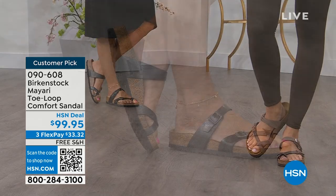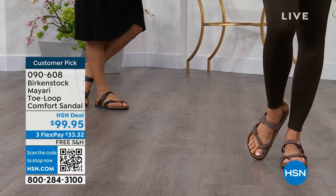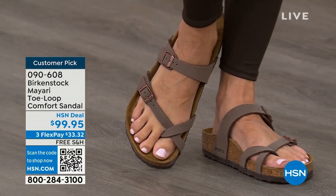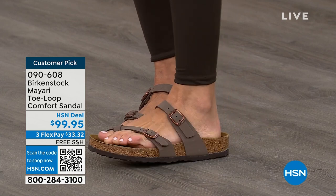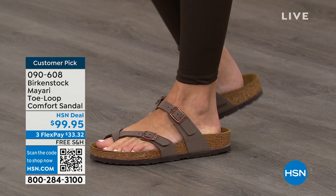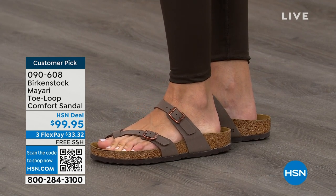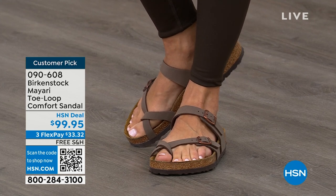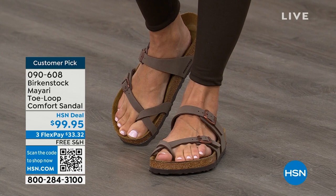The buckles are adjustable on the top and bottom — you get them right where you want them to be, and that's it. If you wear Birkenstock already, you probably live in them and don't want to wear any other shoes. If that's the case and you're looking for new styles and new colors, it's great that you can shop at HSN or hsn.com, read reviews because these are customer picks, and then get the brands that you want.